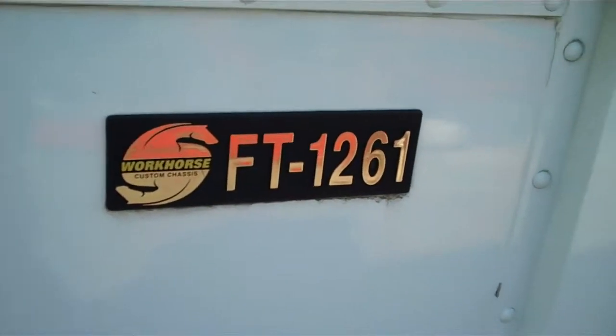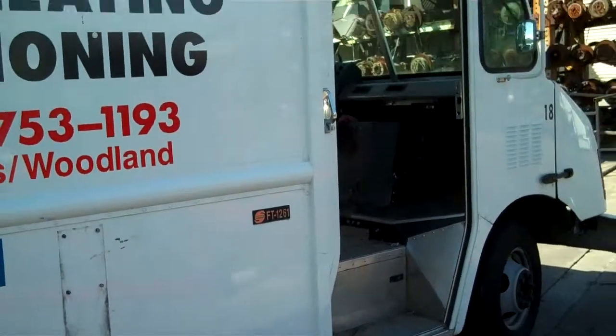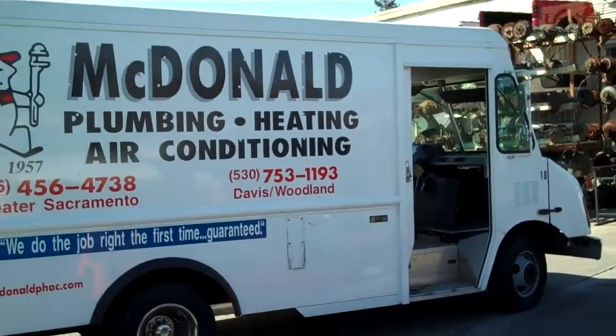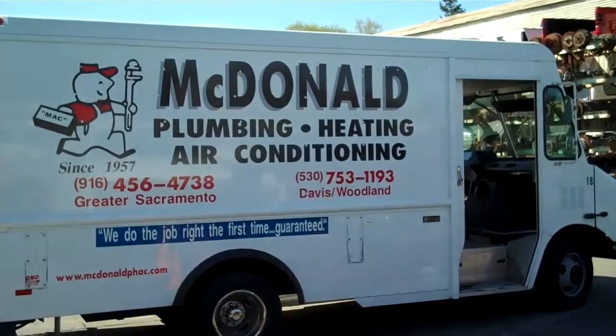Another new arrival at Subway Truck Parts, Sacramento, California. This is a 2003 GM Workhorse — a Ford control chassis, step van chassis. Hard to find parts on this vehicle.